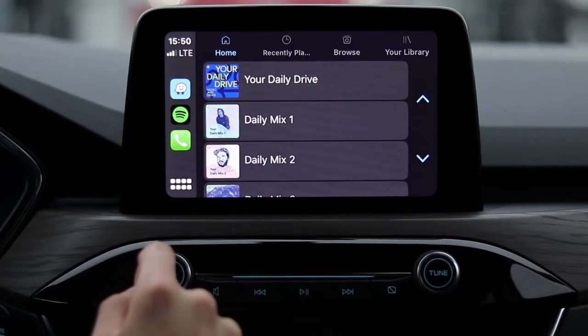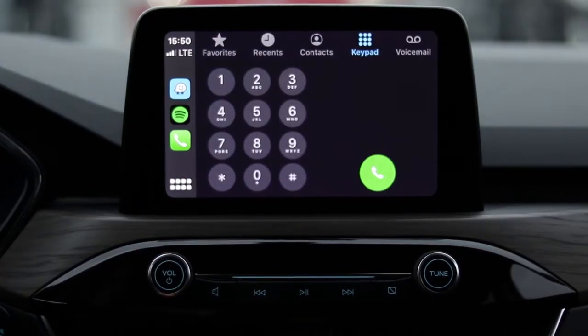If you'd like to make a phone call, you have the phone app and all you have to do is tap that and it opens up the keypad. You can look at your favorites, you can look at recent calls, you can even go into your contacts list and call people that way.